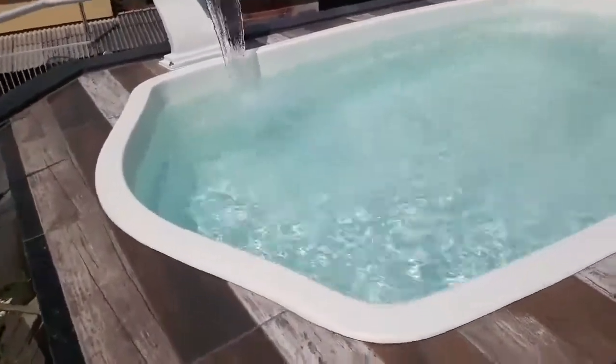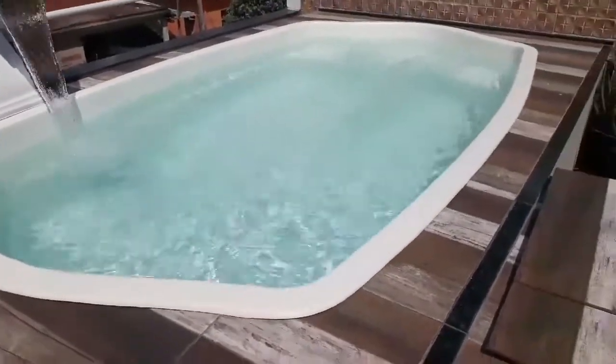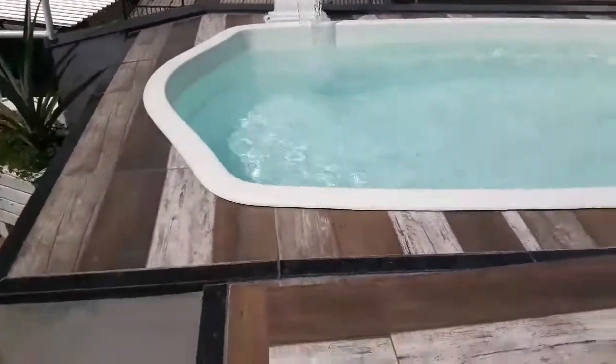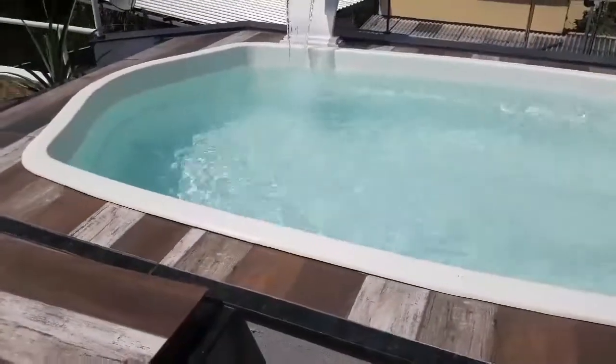Como a minha piscina não é muito grande, eu compro o quilo. Mas se a sua piscina for grande, você pode comprar o balde de 10 quilos, que sai muito mais em conta — o balde de 10 quilos sai a 180 reais, dando 18 reais o quilo.